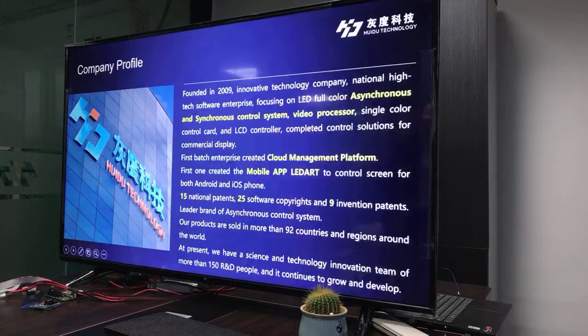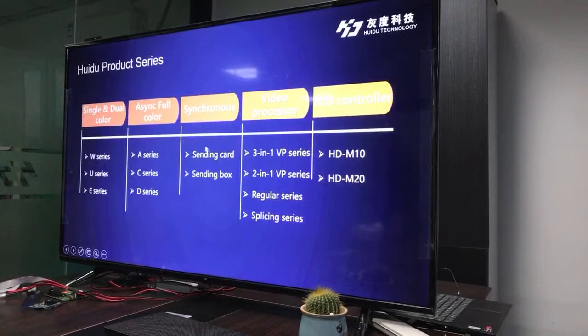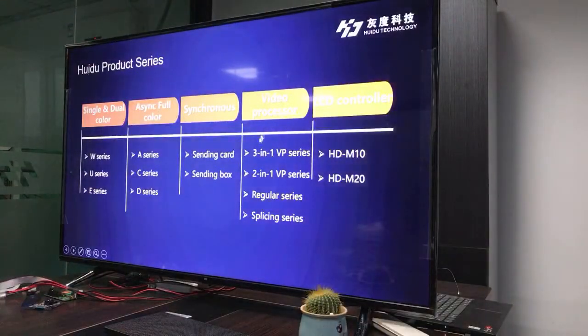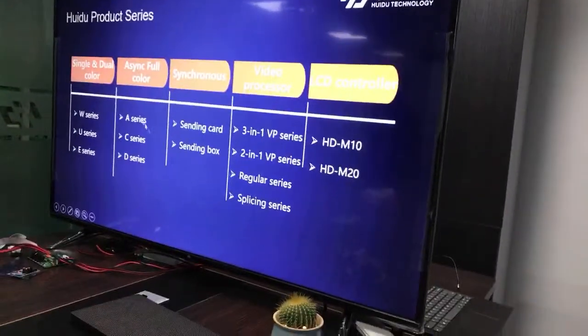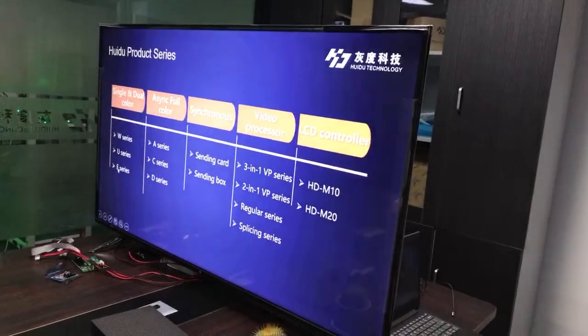Our company focuses on LED full-color asynchronous control systems, including A-series, C-series, and D-series. We also offer synchronous full-color control cards, sending cards, and sending boxes. Additionally, we have video processors in 3-in-1 and 2-in-1 VP series, regular and async series, LCD controllers in the M-series, and single and dual-color control cards in the W-series, U-series, and E-series.